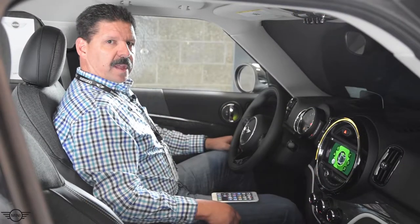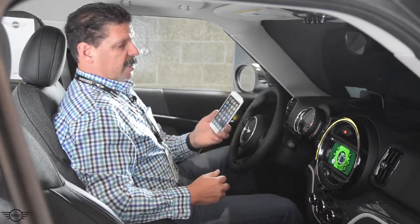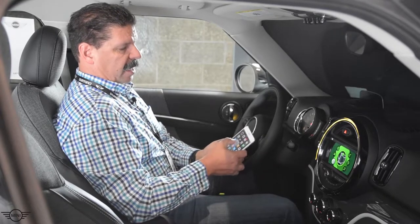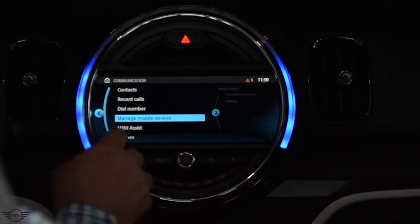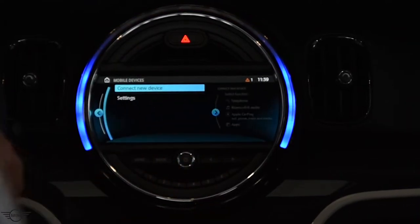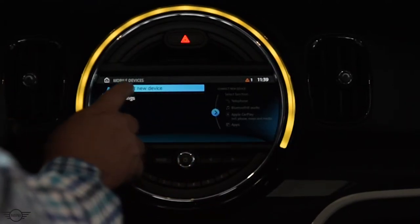The first step on Apple CarPlay is to configure your phone. We're going to head to our Bluetooth settings and go into Manage Mobile Devices, then Connect a New Device.